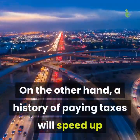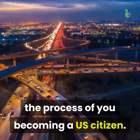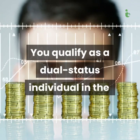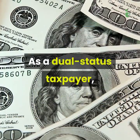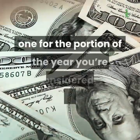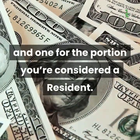On the other hand, a history of paying taxes will speed up the process of you becoming a US citizen. Dual status taxpayer: you qualify as a dual status individual in the year of transition between being a non-resident and a resident alien. As a dual status taxpayer, you are supposed to file two tax returns for the year — one for the portion of the year you're considered a non-resident and one for the portion you're considered a resident.